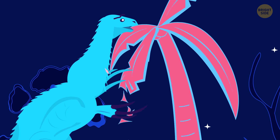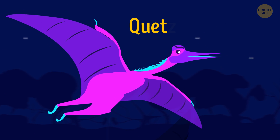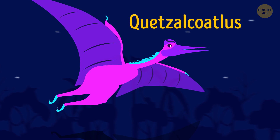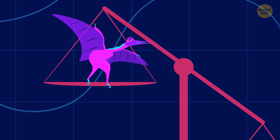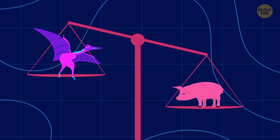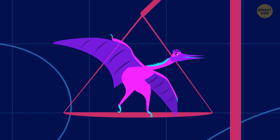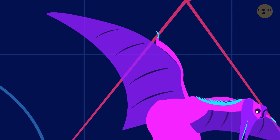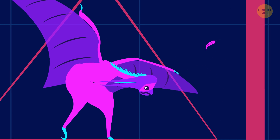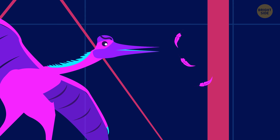Meet the largest animal that flew in the earthly sky: Quetzalcoatlus. Just imagine a creature with a wingspan almost the width of a basketball court. To lift such a machine, it needed to be lightweight, so it only weighed as much as a modern pig, with its wings looking like a thin membrane. They stretched from the bottom of the legs to the elongated fingers. Artists often depict this creature covered in feathers, but its body was actually coated with fibers similar to human and animal hair.